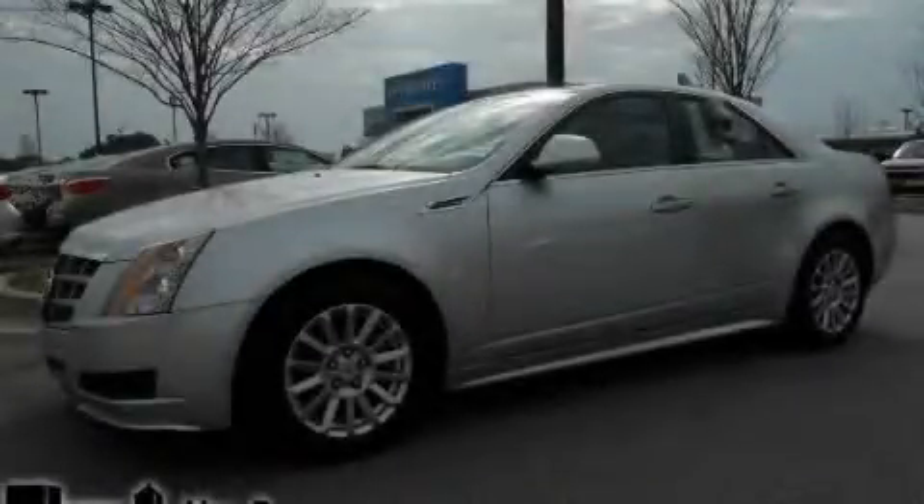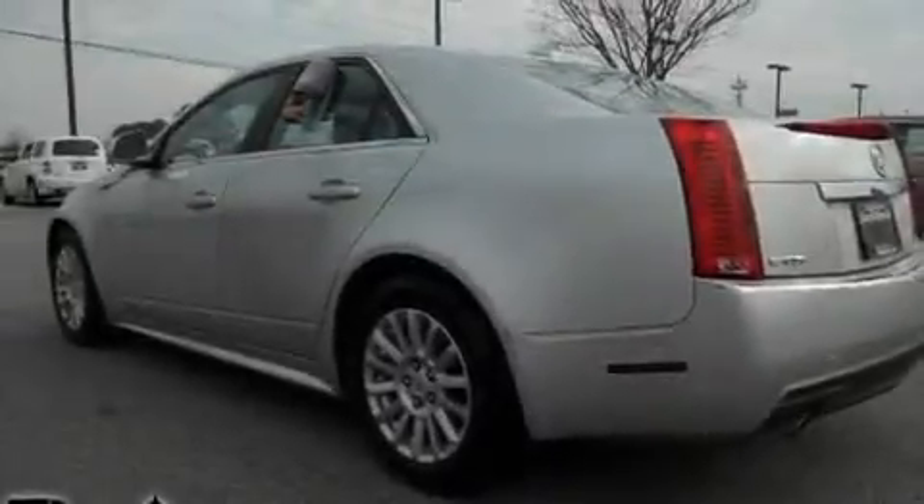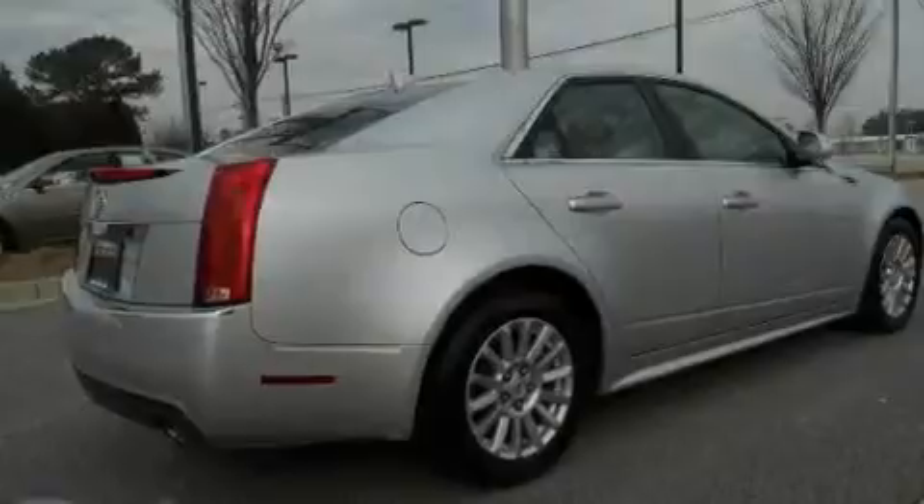This is a 2010 Cadillac CTS, a drive-in shape that provides endless luxury. It has a 3.0-liter six-cylinder engine and a six-speed manual transmission.